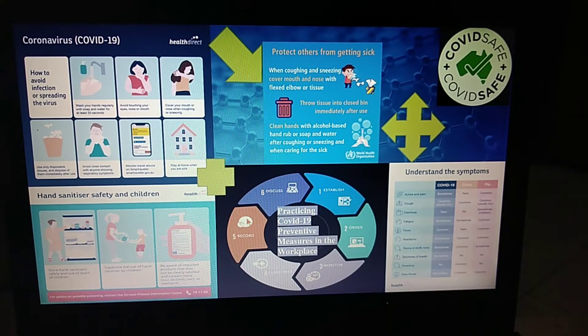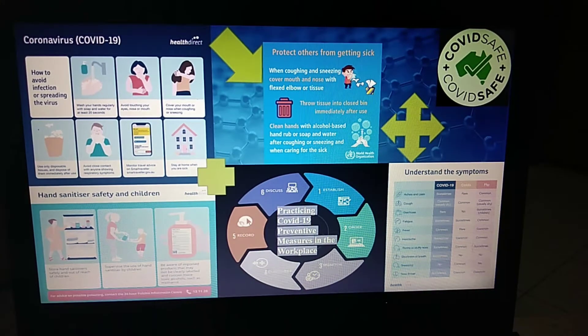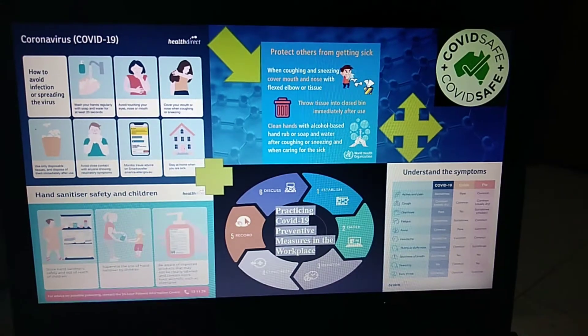This is the last competency of the week 2 simulation task, which is practicing COVID-19 preventive measures in the workplace. This is my infographic. We all know that COVID-19 is a pandemic that we are facing today, and it is very challenging to each one of us because the pandemic is really a big problem nowadays. It shows in my infographic the coronavirus COVID-19, and it was from Health Direct.